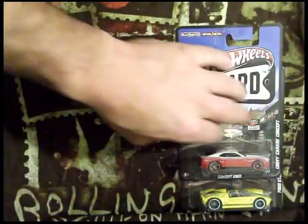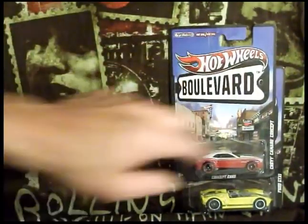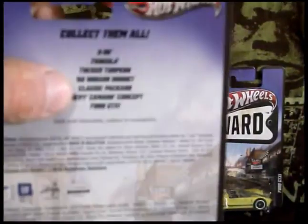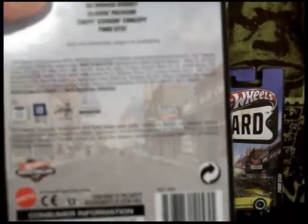The 7th car that I'm missing would belong right here. I kind of did this in order. I just showed you this one right here, and the one right below is the one I'm missing. And I got these other two cars.